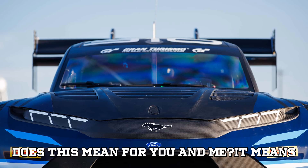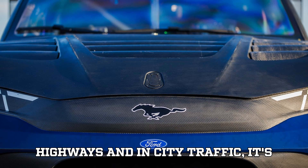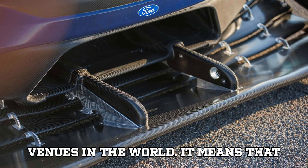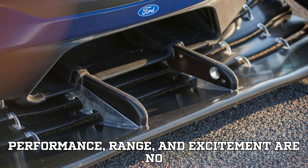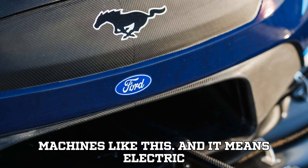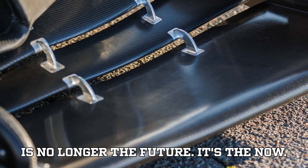So what does this mean for you and me? It means the EV revolution isn't just happening on highways and in city traffic — it's happening at the most extreme racing venues in the world. Performance, range, and excitement are no longer separate goals; they're united in machines like this. Electric is no longer the future. It's the now.